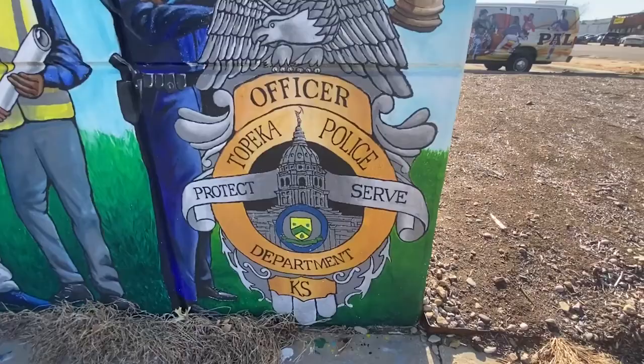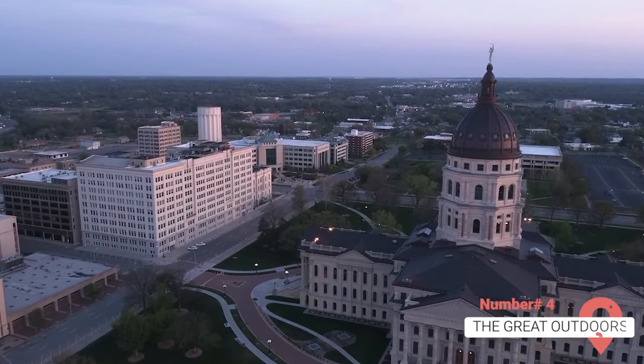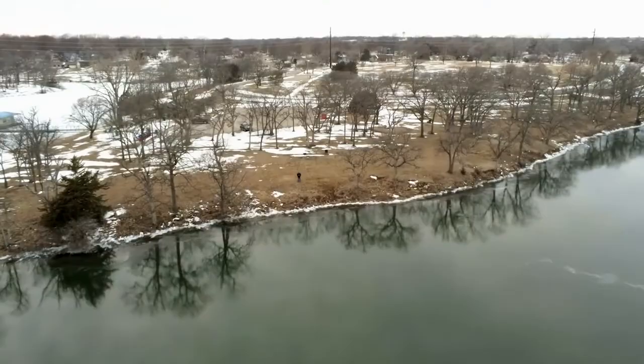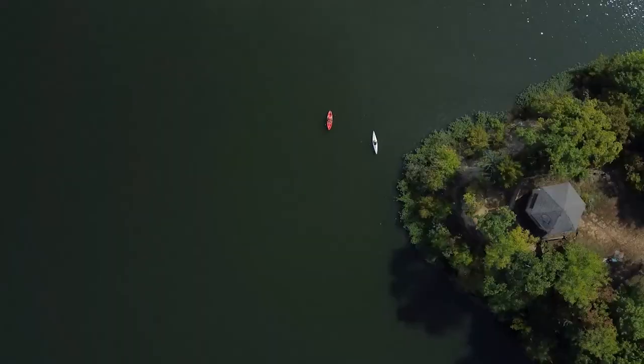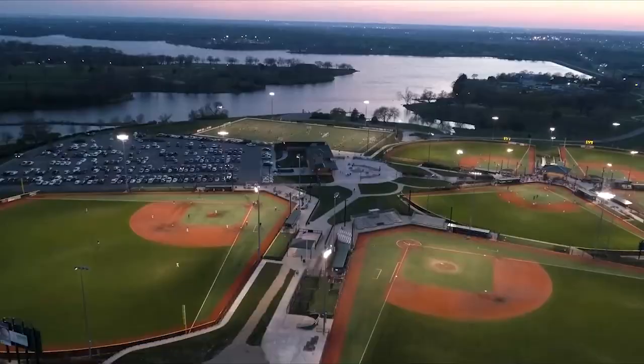Topeka has much to offer for outdoor enthusiasts and those who enjoy being out in nature. Lake Shawnee is loved by tourists and locals alike and gets an impressive 1 million visitors a year. The lake has many recreational activities to offer such as boating, fishing, camping, and even golf. You can also take a hike on the Lake Shawnee Trail and utilize the playgrounds, sand volleyball court, and tennis courts.